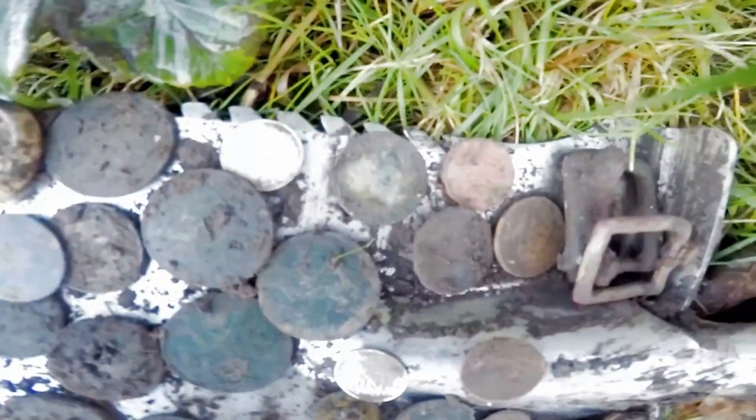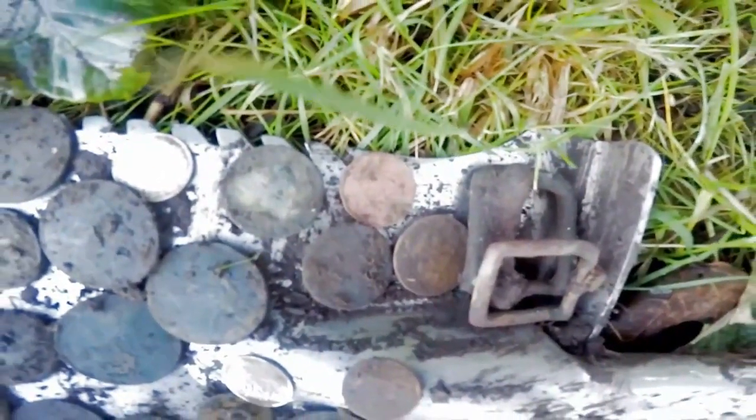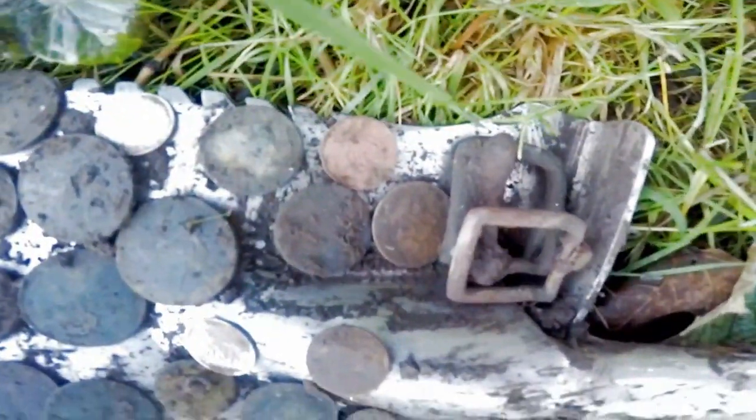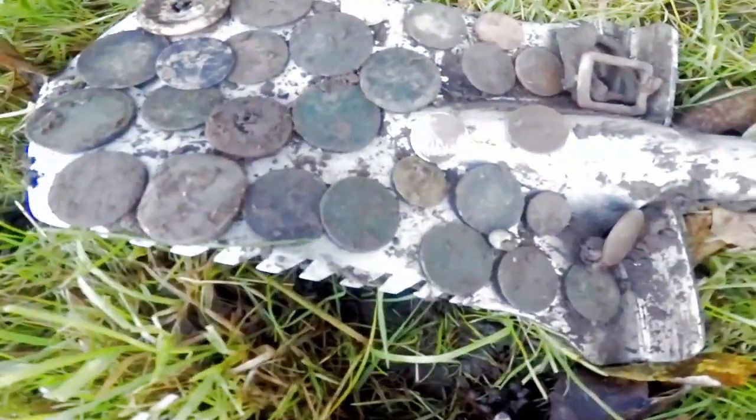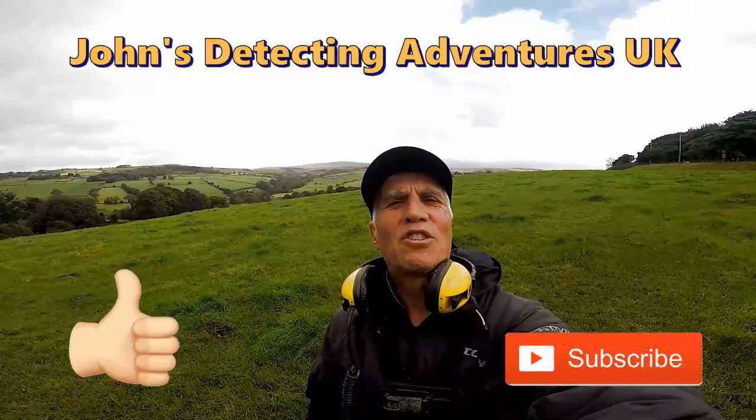And a pendant, a halfpenny bit of George the Sixth, all different pennies going back to 1806. Thank you very much, catch you on the next one!